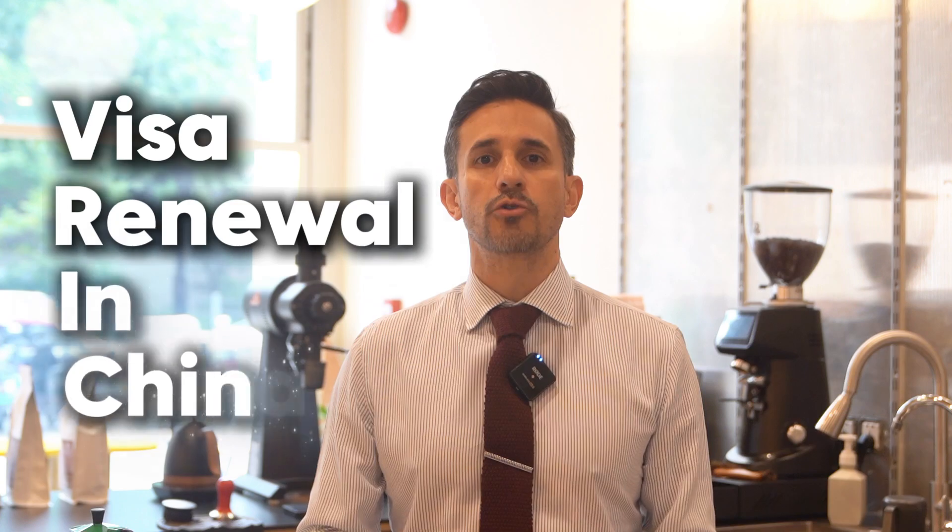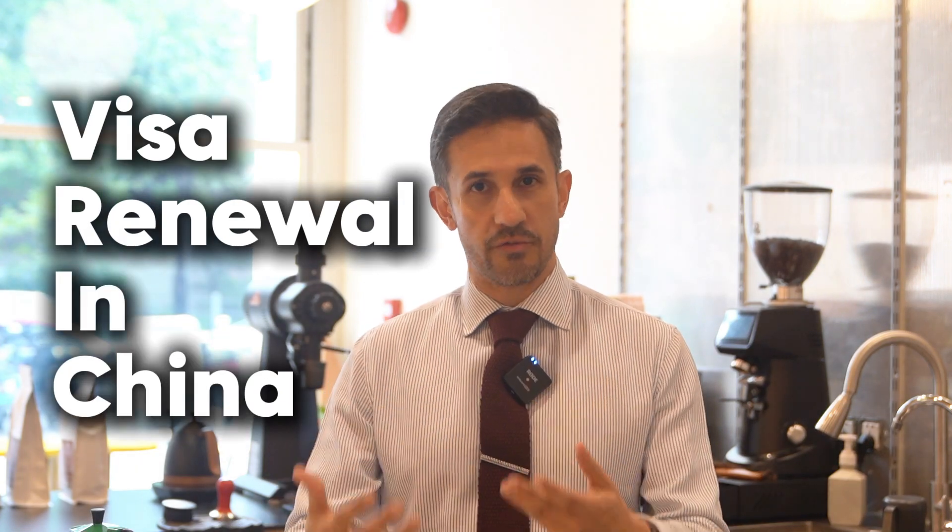Due to my extensive experience in China, I have had several visas and resident permits on my passports. Using my experience, I would like to show you as an example how to do a renewal of your visa in China.